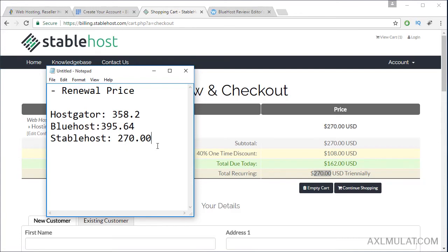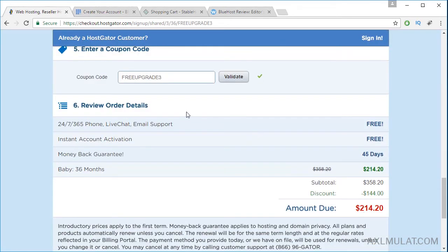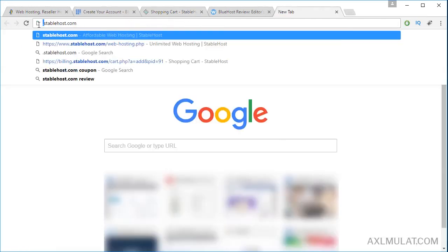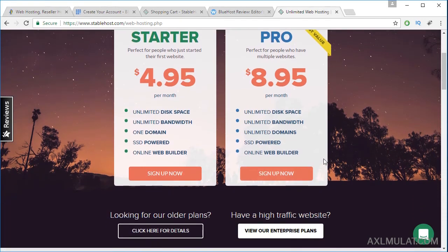StableHost is cheap for renewal price. Let's compare the price today for first time customers: $162 in StableHost, $214 in Bluehost, and $214 also in HostGator. This is cheap, other than the two web hosting services. Let's review this before we purchase. Review the features of this web hosting — unlimited disk space, unlimited bandwidth, unlimited domains, SSD powered, online web builders.